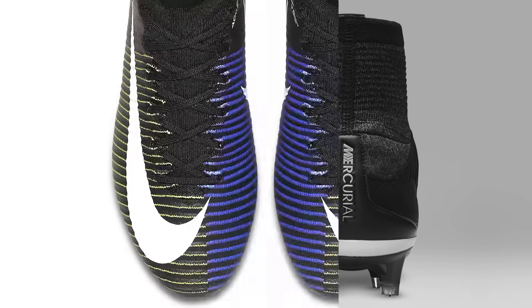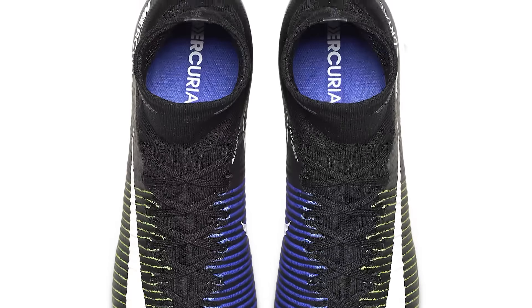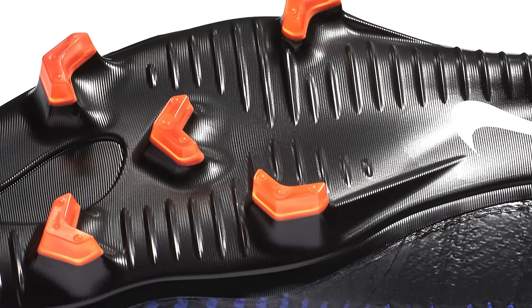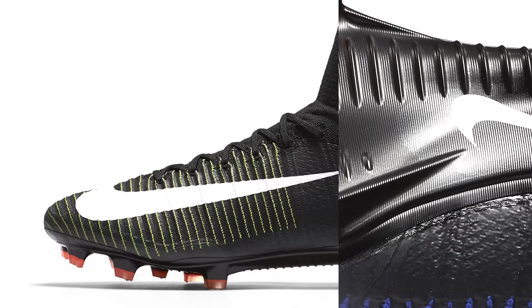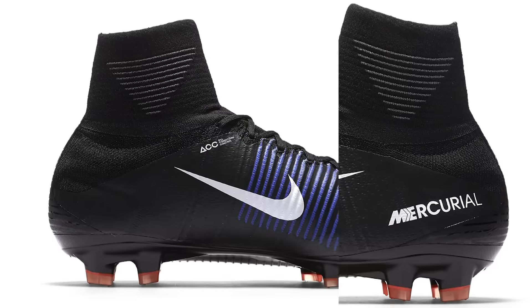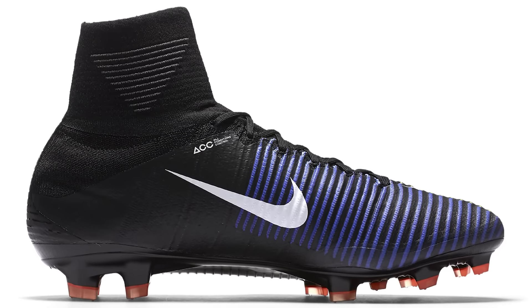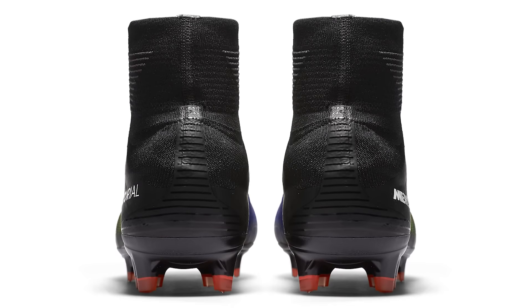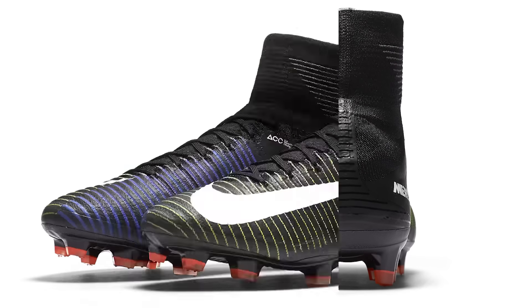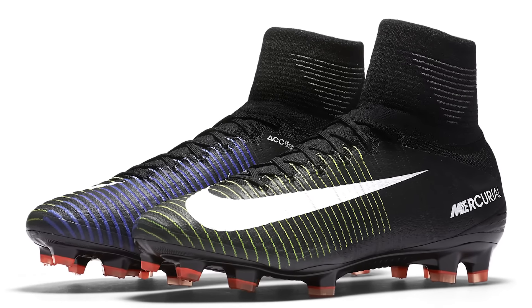Now we're looking at the last release of 2016 — the Dart Lightning Pack. Nike's final colour collection for 2016, released in mid-November, acted as a follow-up to the previous Floodlights collection. It was a bit more understated with a black base, electric green and blue matched together in a half-and-half design on the front of the Superfly, a black soleplate, and a little orange on the studs.